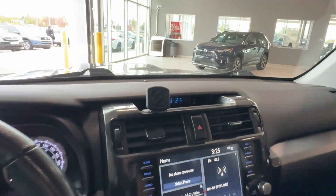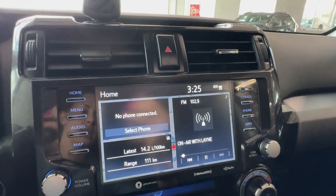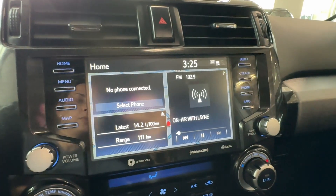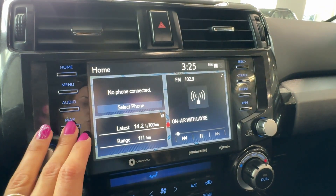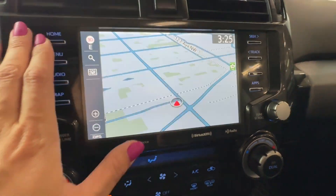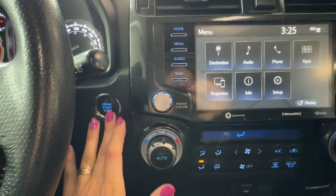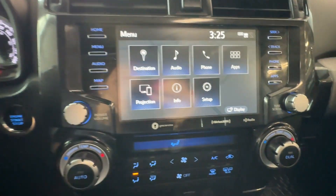Moving to the dash, we can find a digital clock, air vents, hazard light buttons, and the Toyota multimedia touchscreen with embedded navigation, Sirius XM HD radio, Bluetooth compatibility, and Apple CarPlay and Android Auto compatibility.